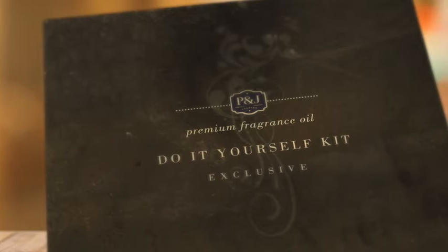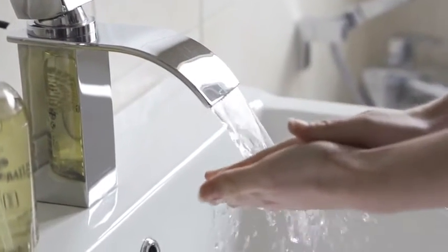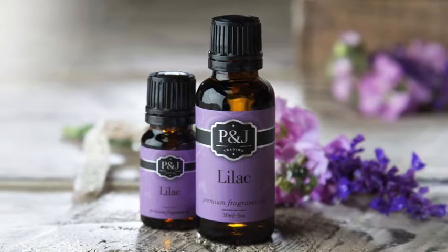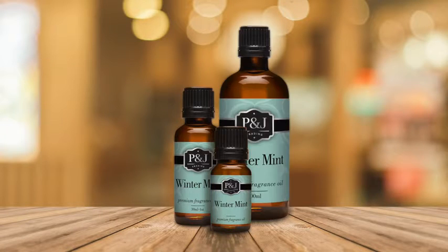And our new DIY kits come with everything you need to handcraft your own custom lotion or castile soap. P&J Trading has created over 125 premium fragrances, which come in 10, 30, and 100 milliliter bottles.